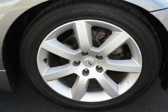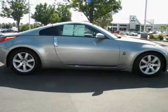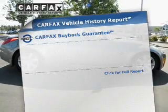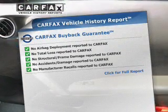Premium wheels give a more luxurious look. You will appreciate the safety feature of anti-lock brakes. Know the history on this ride and greatly reduce your buying risk with the included Carfax Vehicle History Report.